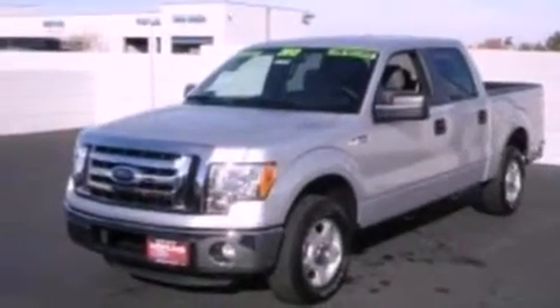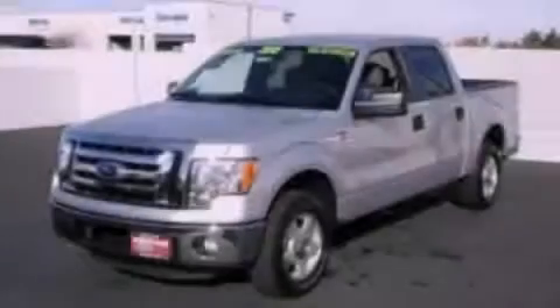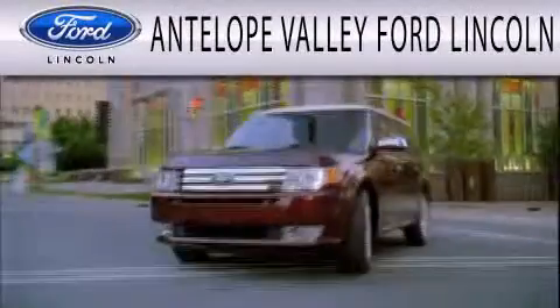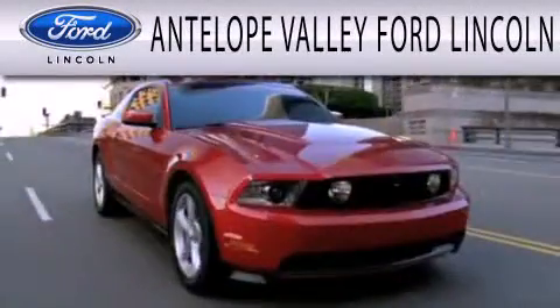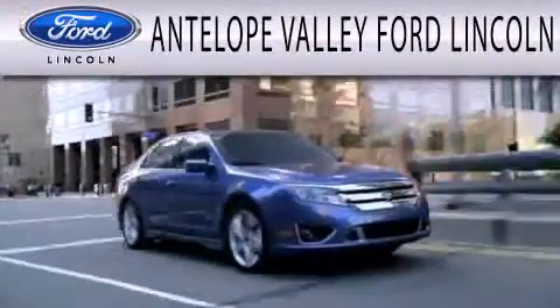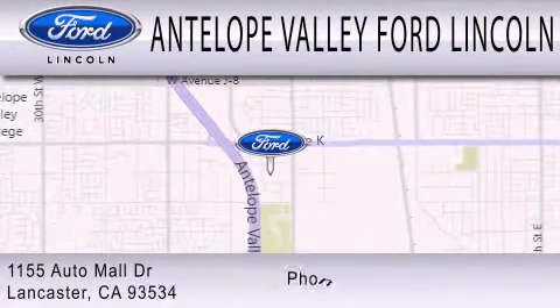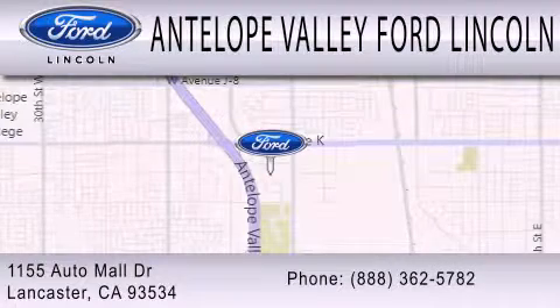This vehicle won't last long at this price. Call and arrange a test drive now. Antelope Valley Ford Lincoln is dedicated to doing everything possible to ensure that the experience you have of selecting your next vehicle is as pleasant as possible. We are located at 1155 Auto Mall Drive in Lancaster.